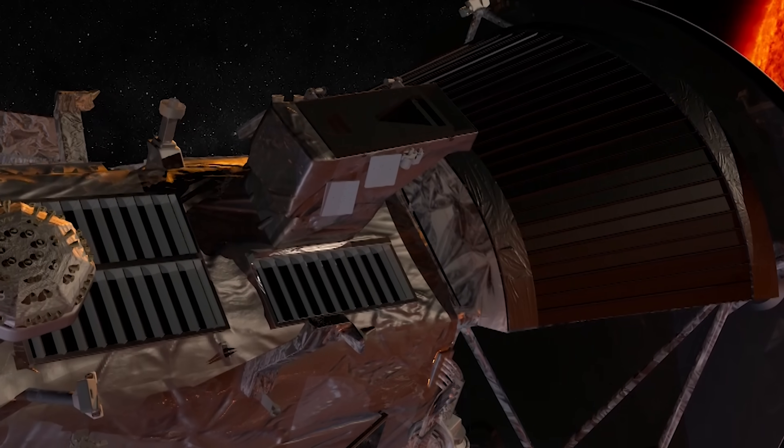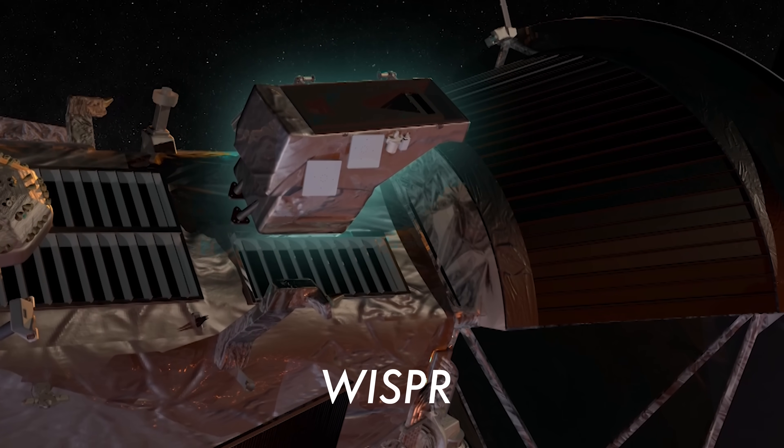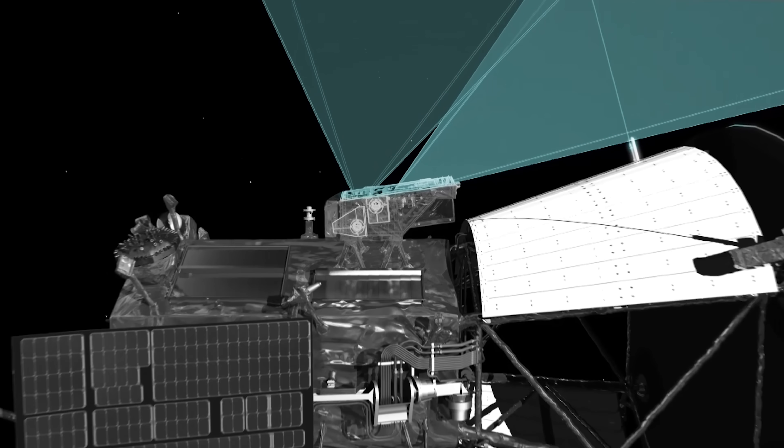The images were taken by the spacecraft's Wide Field Imager for Solar Probe, or WISPR, which observes space in visible light.